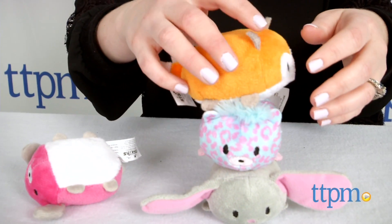Squeeze, snuggle, and stack these cute stuffed animals! Hi, I'm Laurie from TTPM here with Stackins from Funrise.